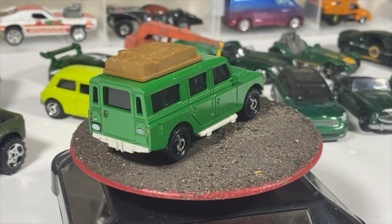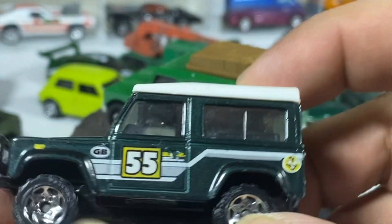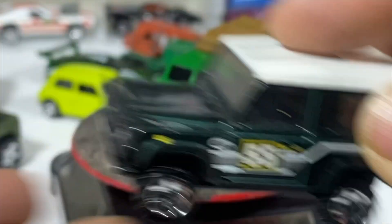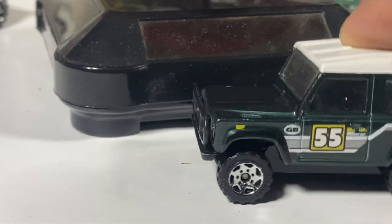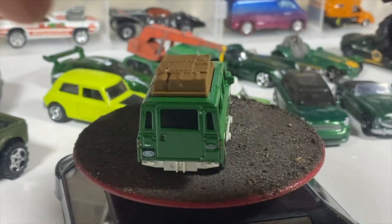We've also got a classic Land Rover Defender 90 from Matchbox with the plastic top part — it has a suspension, tow hook, and push bar, with number 55 on the side.